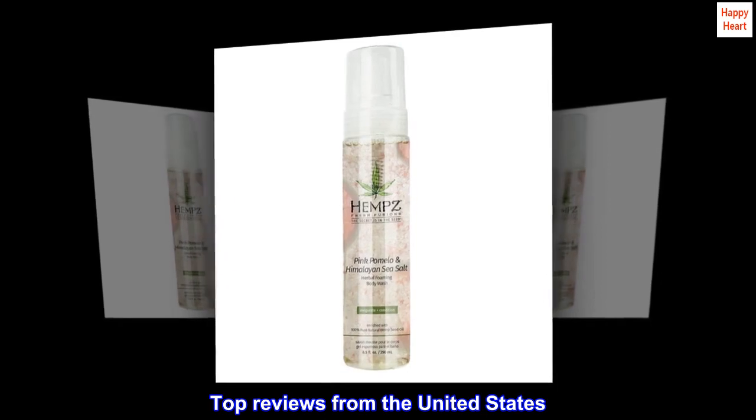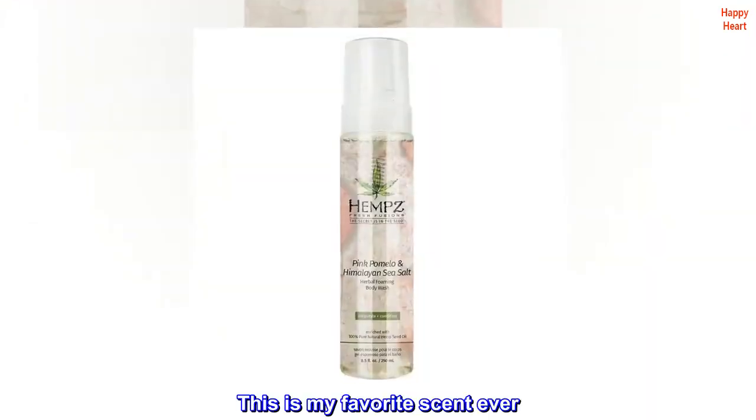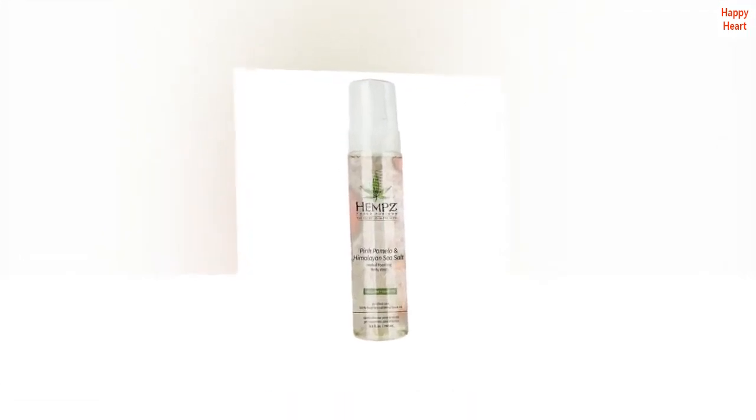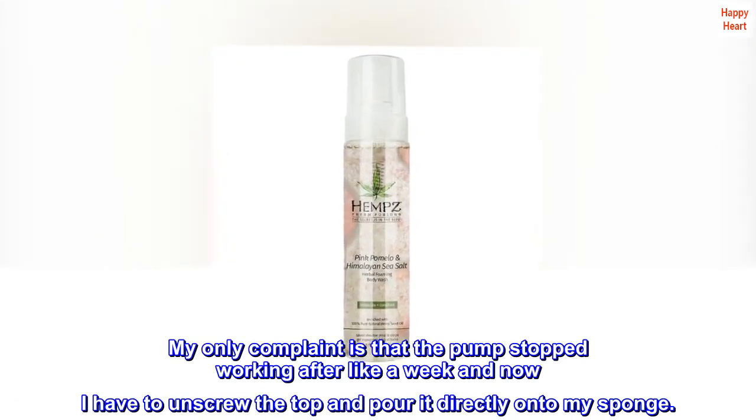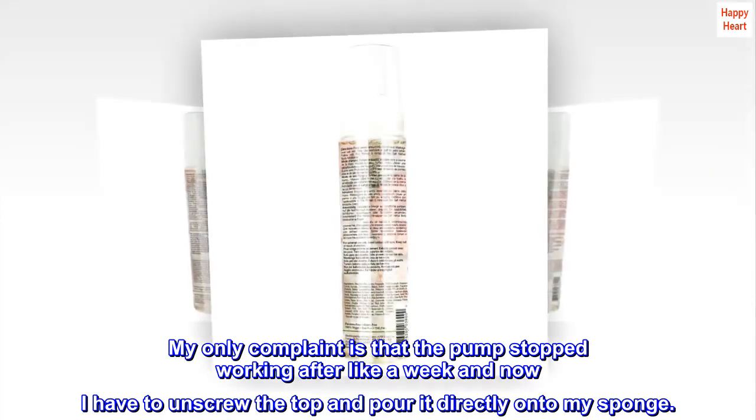Top reviews from the United States. Best smell ever. This is my favorite scent ever. My only complaint is that the pump stopped working after like a week and now I have to unscrew the top and pour it directly onto my sponge.